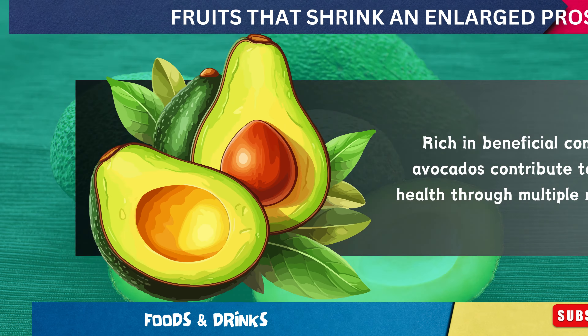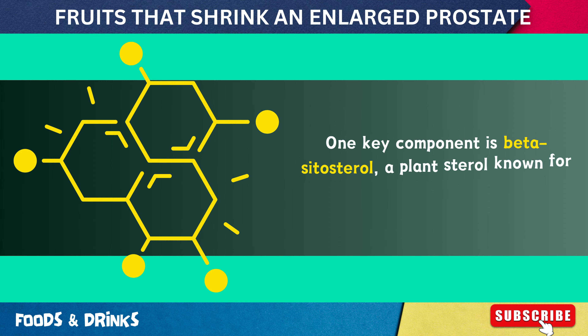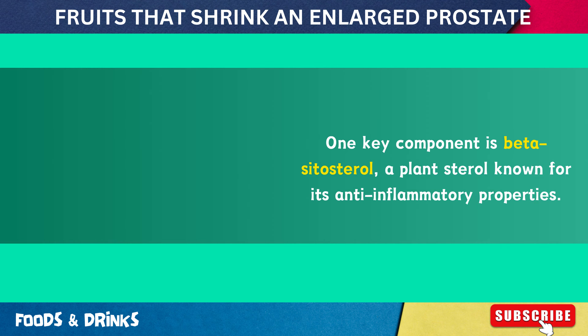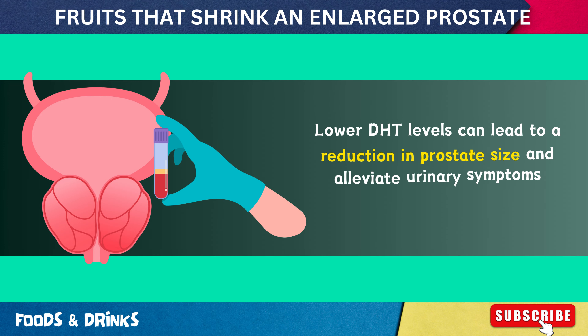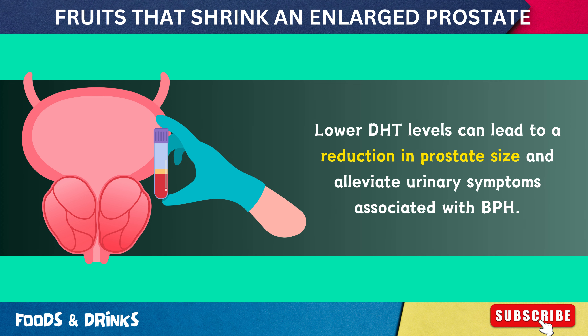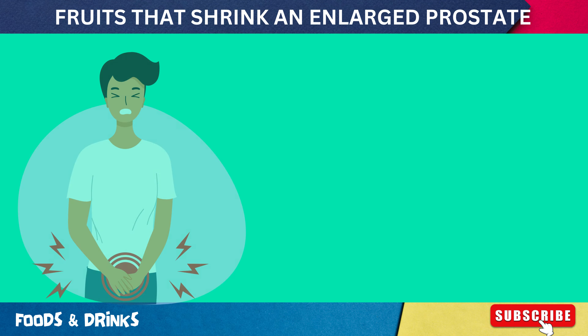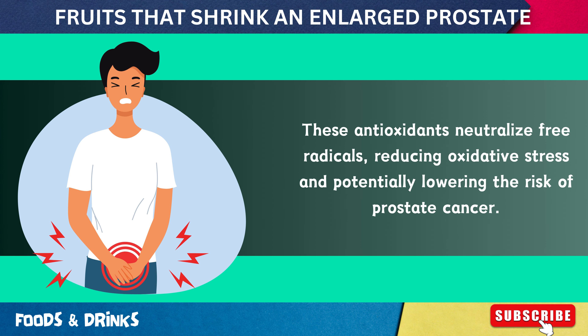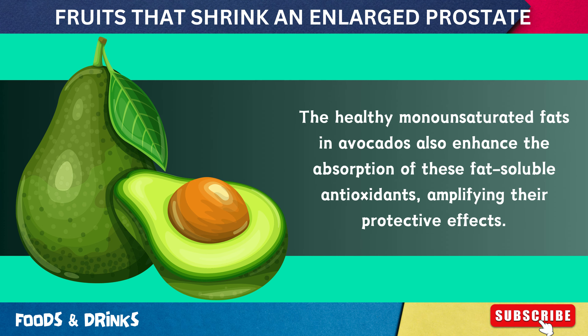Number 4: Avocados. Rich in beneficial compounds, avocados contribute to prostate health through multiple mechanisms. One key component is beta-sitosterol, a plant sterol known for its anti-inflammatory properties. Beta-sitosterol helps reduce symptoms of benign prostatic hyperplasia by inhibiting 5-alpha reductase, an enzyme that converts testosterone into dihydrotestosterone (DHT). Lower DHT levels can lead to a reduction in prostate size and alleviate urinary symptoms associated with BPH. Avocados are also high in antioxidants such as vitamin E and carotenoids, which neutralize free radicals, while their healthy monounsaturated fats enhance absorption of these fat-soluble antioxidants.